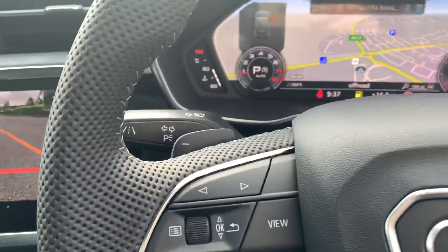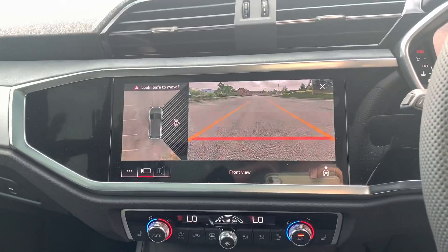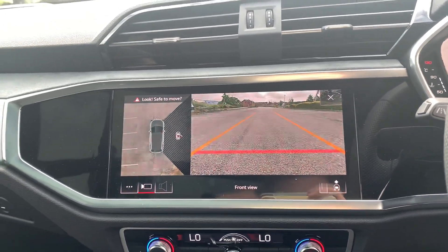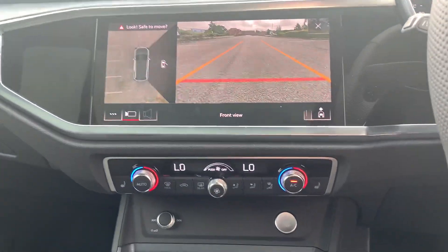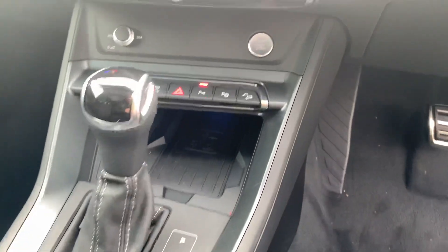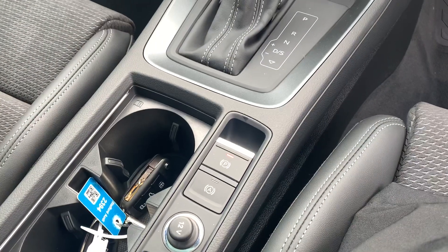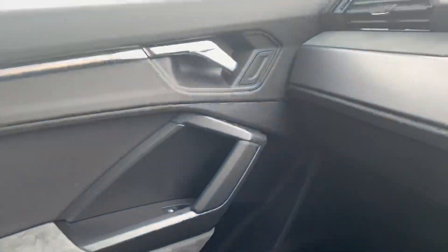We also have the paddle shifters for the manual mode. Here we have the MMI display which comes with the MMI touch system, showing the front view of the parking camera, and it also gives you a 360 overhead view as well. There are the climate controls, automatic gearbox, and the Audi phone box. We also have the electric handbrake and the auto-hold function, and as you can see we have the Alcantara inserts throughout the vehicle.